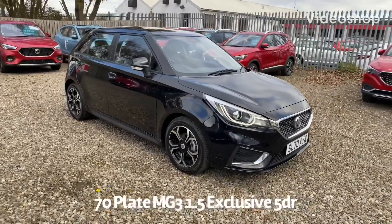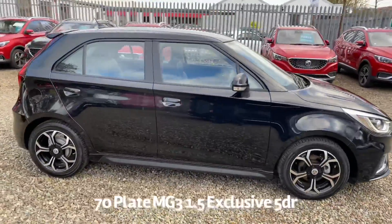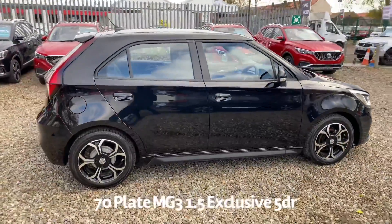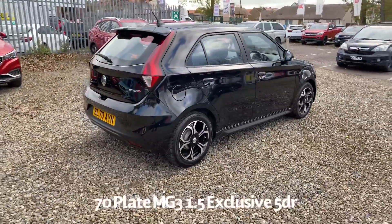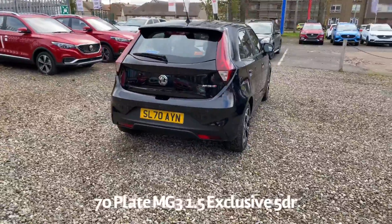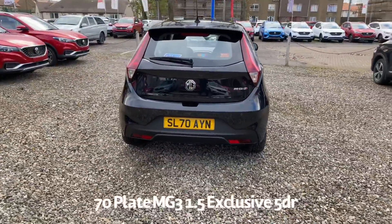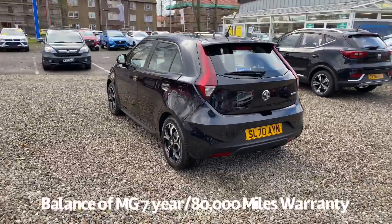Welcome to the Fraser's Cars video walk round for this MG3 we now have available. This is a 70 plate, September registered MG3 1.5 Exclusive 5 door. It's covered just under 300 miles. It has the balance of the MG 7 year, 80,000 miles warranty. It's supplied with two keys as well.